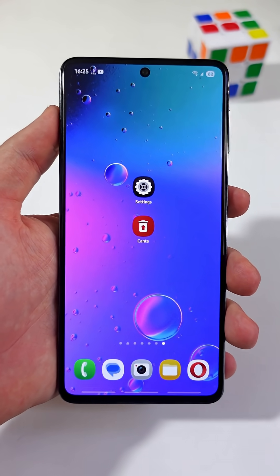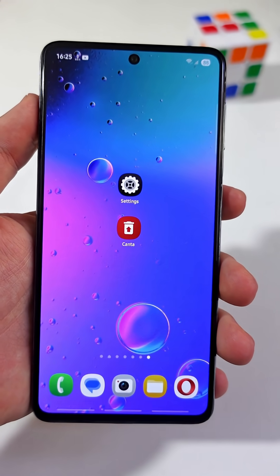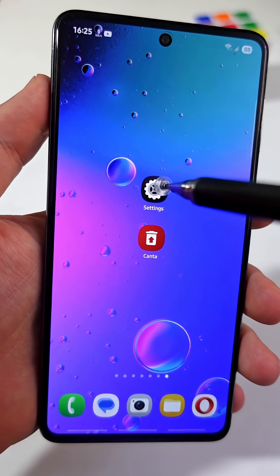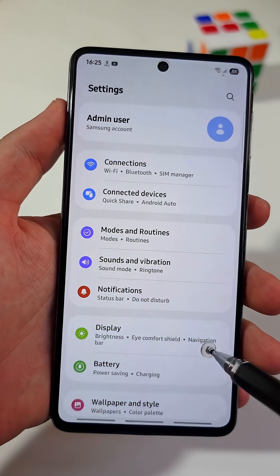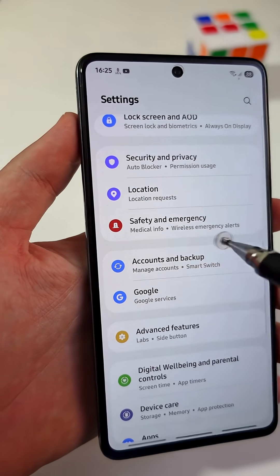Urgently enable this important setting in your Android phone — this is very important and could literally save your life. First, open the main Settings app and scroll down until you see a tab named Safety and Emergency.